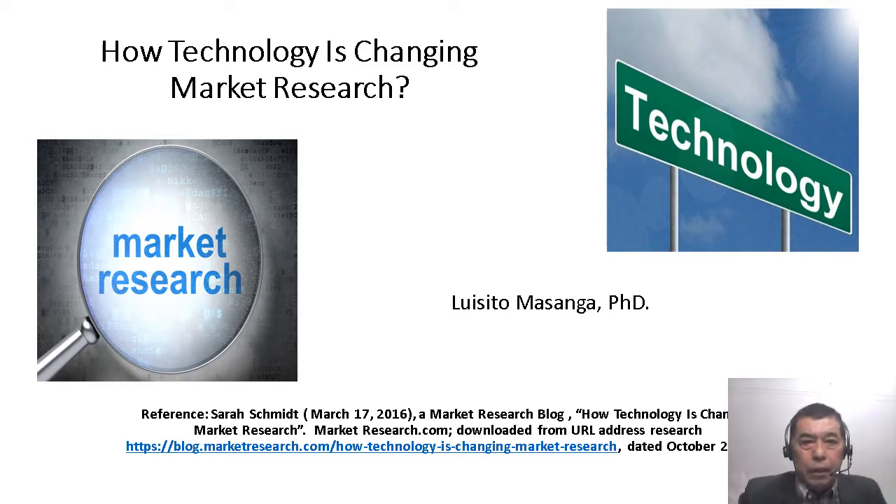The reference for our literature source is coming from Sarah Skimid, dated March 17, 2016 — a market research blog titled 'How Technology is Changing Market Research,' taken from marketresearch.com, downloaded October 28, 2020.